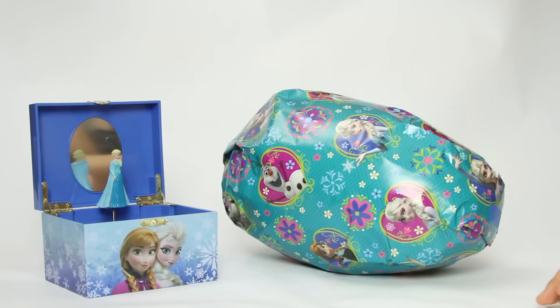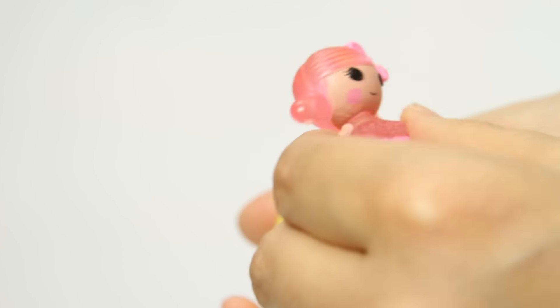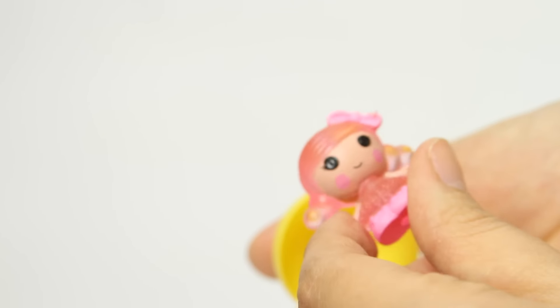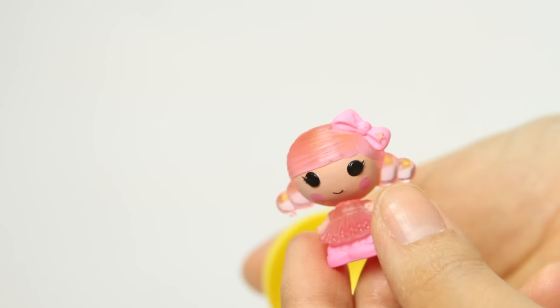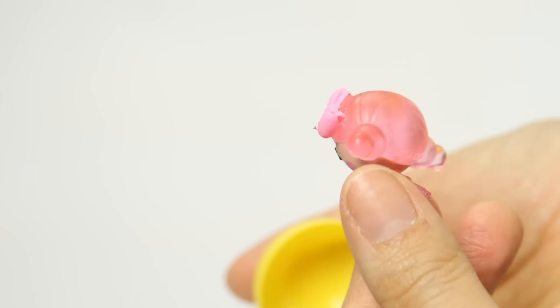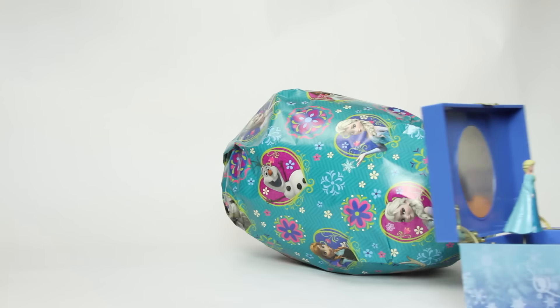Let's see what's in there! Oh wow! It's a Lala Loopsie Teenie! It's a Lala Loopsie! And it has a cute pink outfit with a cute little pink bow and pink shoes! Wow! And her smile is just so cute! I love her eyes! And she is just so tiny and cute!